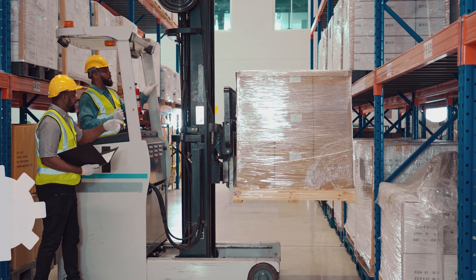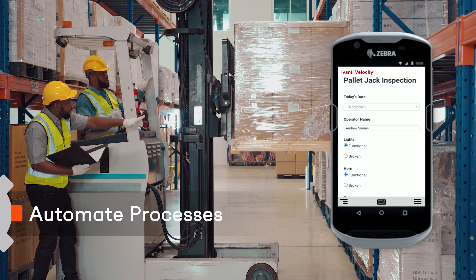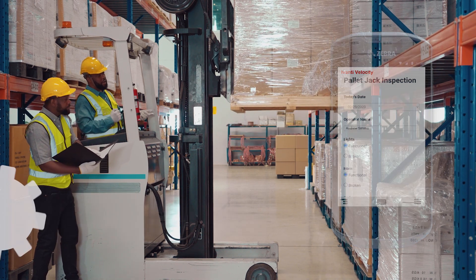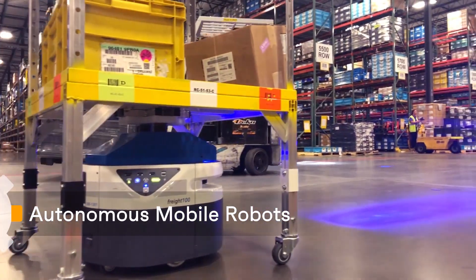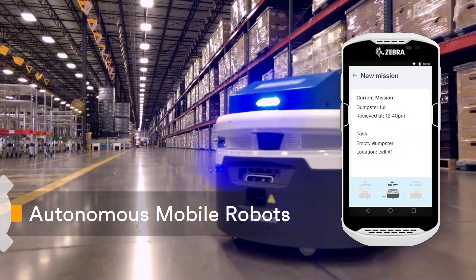New workflow automation capabilities mean your workers can shift exceptions and other incidents to appropriate team members for remediation without skipping a beat. And the Velocity platform integrates seamlessly with your autonomous mobile robots to support your warehouse teams, turning material handling travel time into valuable picking time.